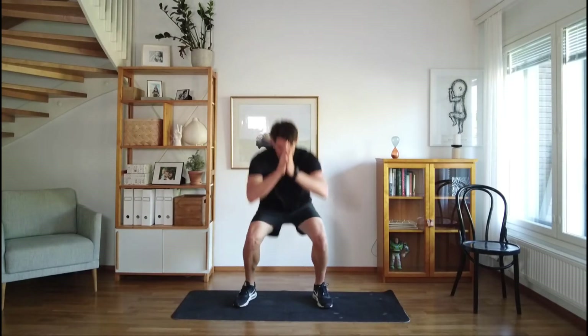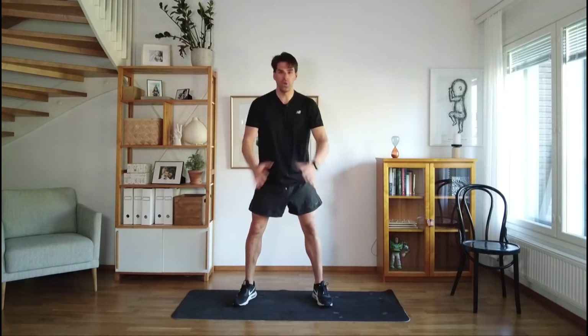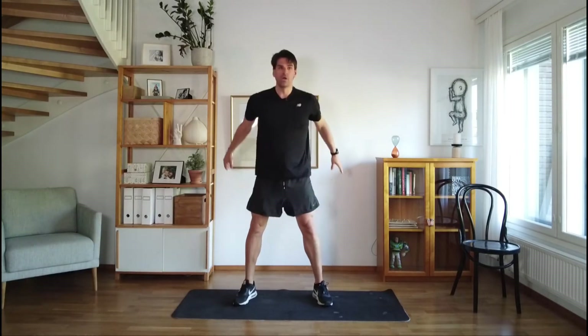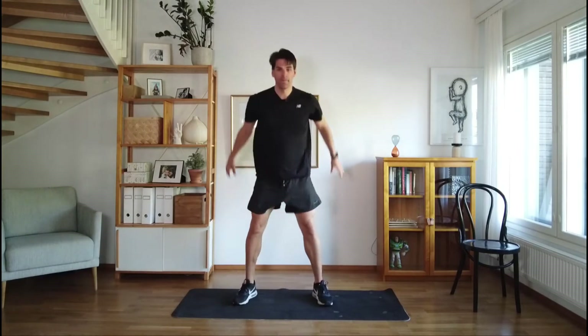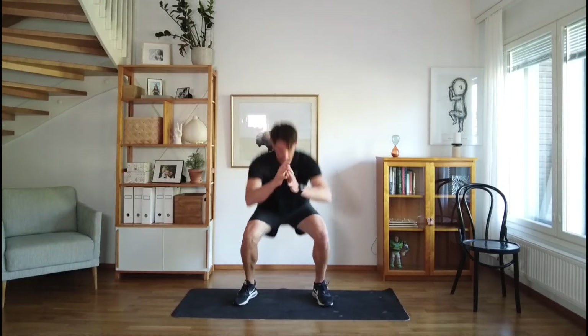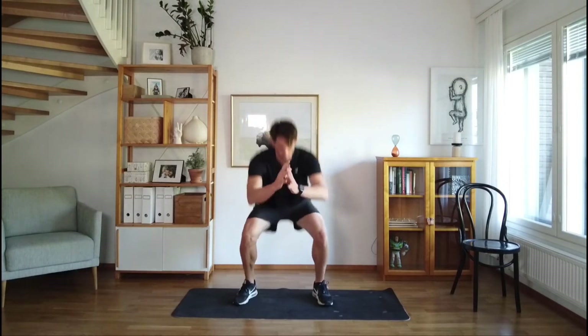Think of your legs as your pump — you want strong legs to carry you through your day. No matter what you're doing, you can stop and do a few squats. Just keep moving, get down nice and deep — it'll build strength in those thighs.